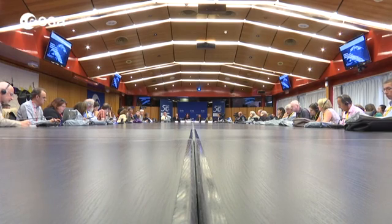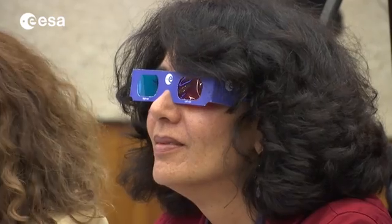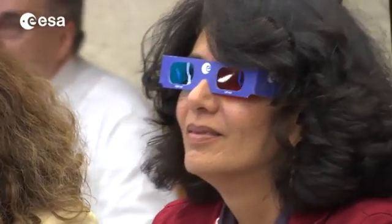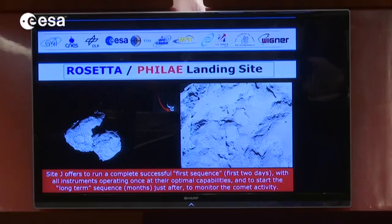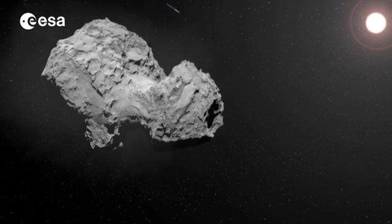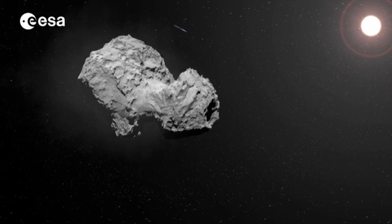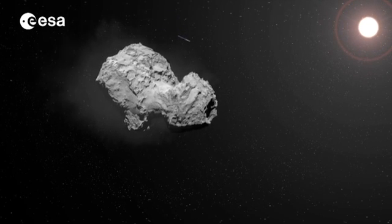The landing site was unveiled at ESA's HQ in Paris on September the 15th. As the press examined images of Comet 67P Churyumov-Gerasimenko, some in 3D, Site J — on the head of the duck-shaped comet — was revealed as first choice. This decision could only be made after Rosetta began orbiting the comet in August and started to see more individual surface features with greater clarity.